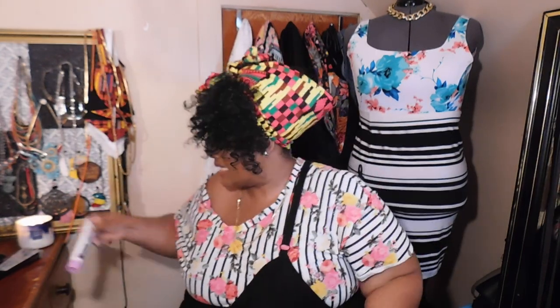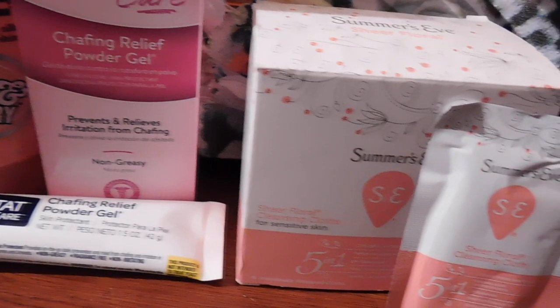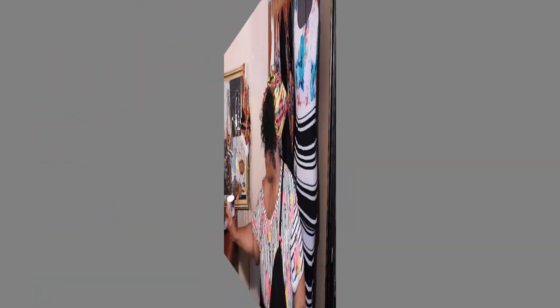The Monistat powder gel is non-greasy, fragrance-free, not irritating, and won't stain your clothes. It's not waterproof, but you can use it on your inner thigh, bikini area, underarms, and breasts — yes, ladies, your breasts rubbing together is a whole problem. Also from Summer's Eve are their cleansing cloths to-go. These come in a little box you can throw in your purse or wristlet. When you go to the bathroom, give yourself a fresh refresher — I stock up on these when I'm on my period.